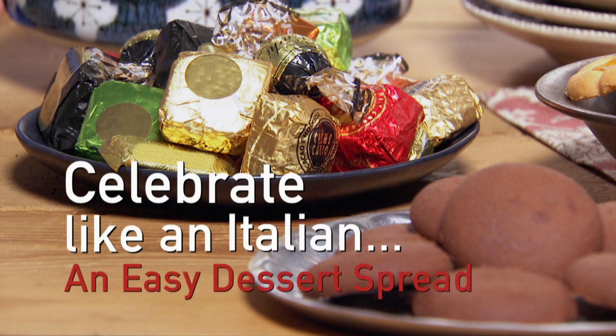Celebrate like an Italian with an easy dessert spread. An Italian party isn't complete without a beautiful dessert spread, and I have some ideas and tips for you.